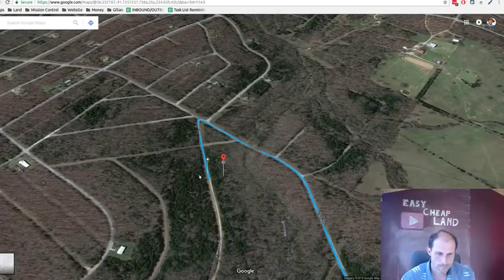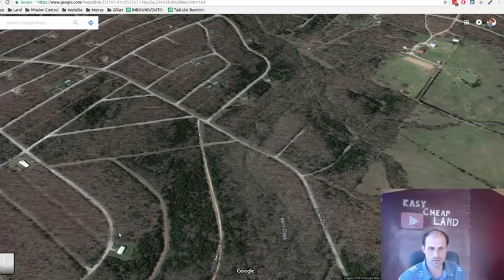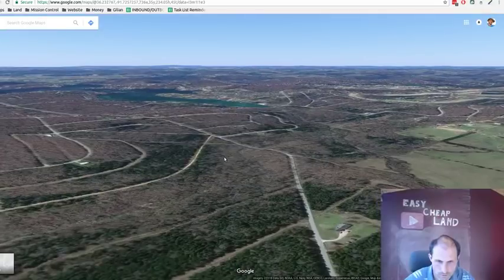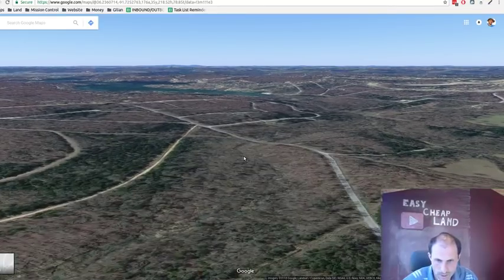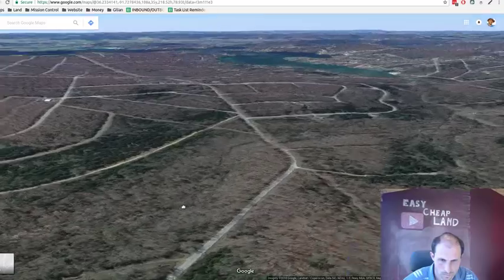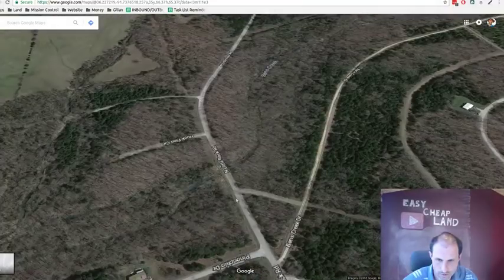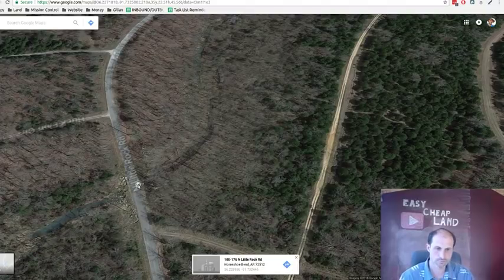There are houses over here and what looks like power lines running along that road — probably the power line route going right down the street. Maybe not right to the property but close. In 3D view, the property is over here, the lake is over there, and the stream is down below. I think you're sitting between the street and the stream, not in it.